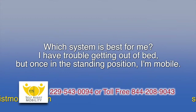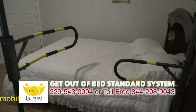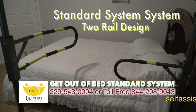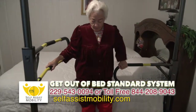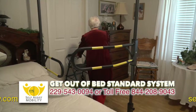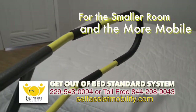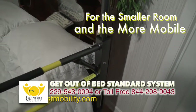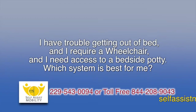Which system is best for me? I have trouble getting out of bed, but once in the standing position I'm mobile. People that have difficulty getting out of their bed — the Get Out of Bed Standard System that we are showing here would be best for you if you are able to stand and walk, whether it be with a walker or on your own, but have difficulty getting in and out of your bed.